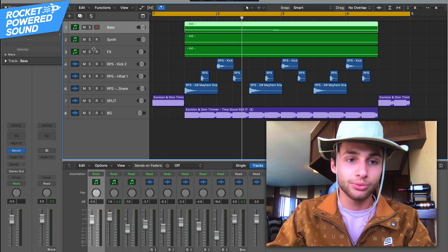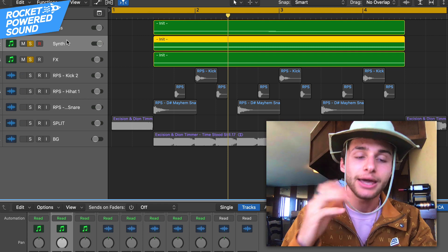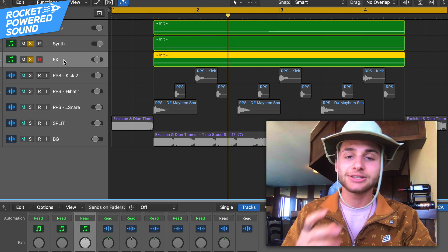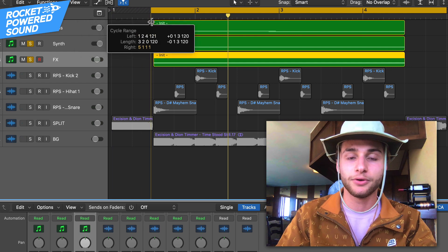Now jumping right in here, there's three layers for this sound. We got the bass, we got the actual main synth layer, and then we have the effects to kind of ride in the background and just bump up the fullness a little bit.